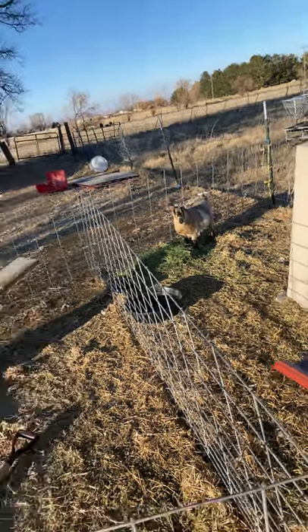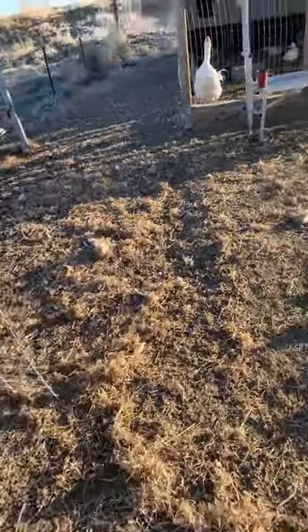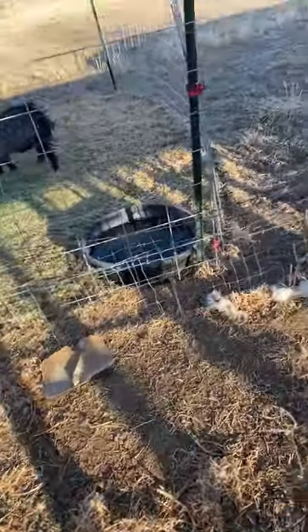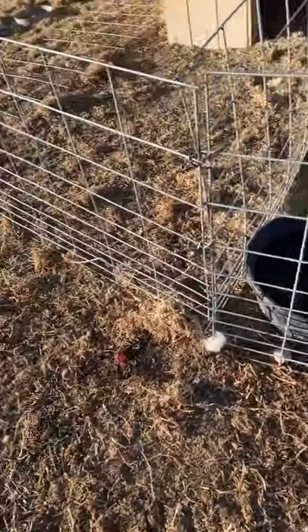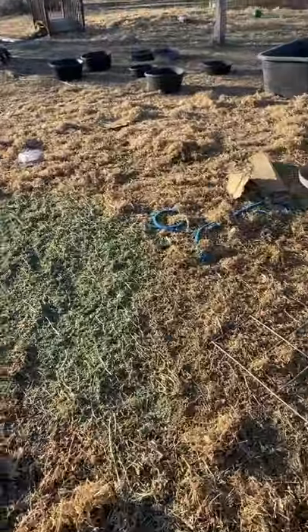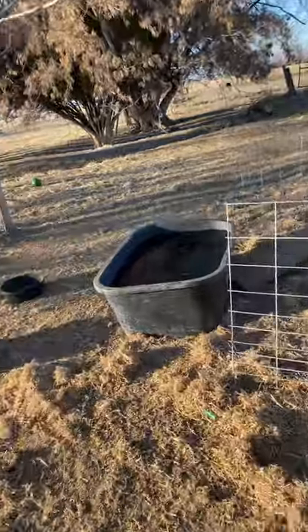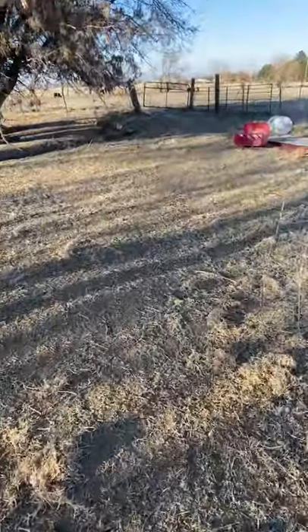Hey guys, we are back with another video. I know I haven't posted in five or six months, but right now is the time to shine on these does. I'm getting very excited, and I think everybody — every goat lover — is excited to see babies.